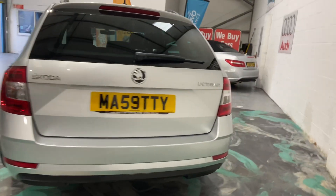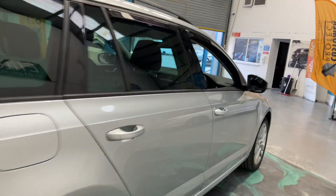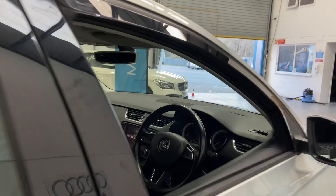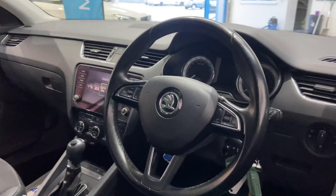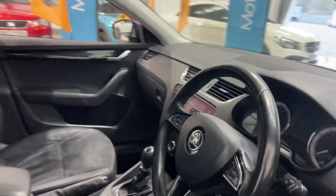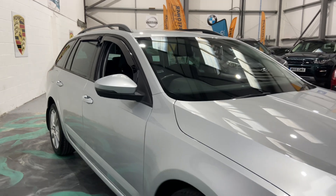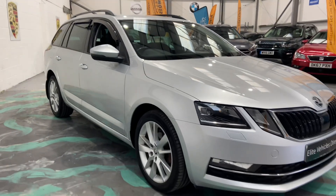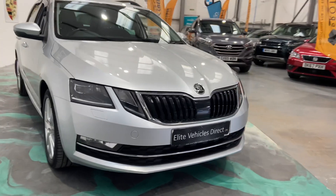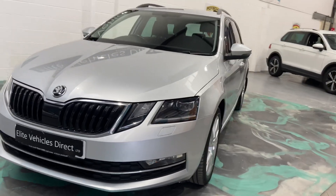Parking sensors, massive boot space. There's a private plate on that car as well. It's a 17-registered vehicle, comes with two keys, auto lights, half leather and suede interior. It's got wind deflectors there as well. It's going to come with a full service history. This is the newest shape Octavia — it's a very, very modern car.